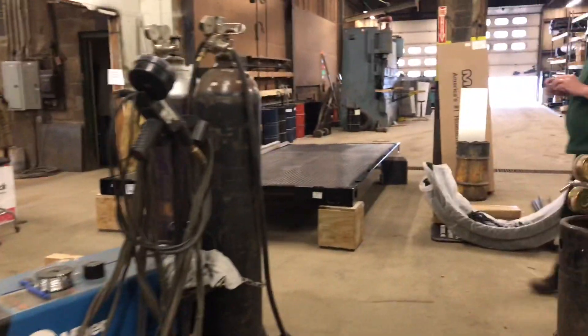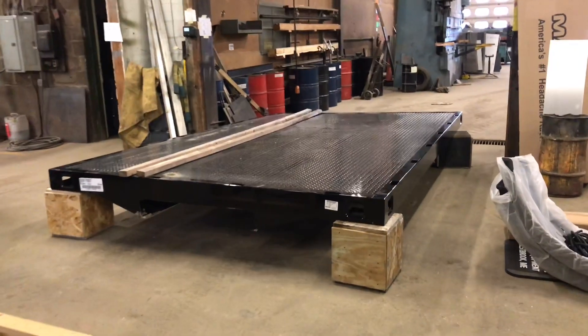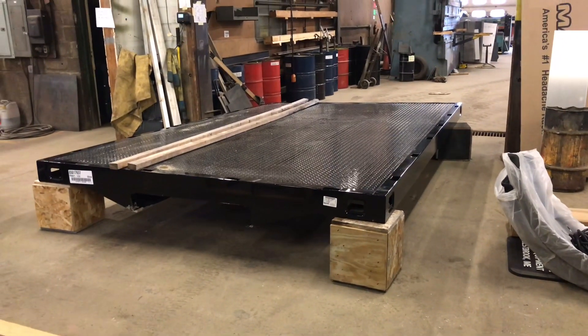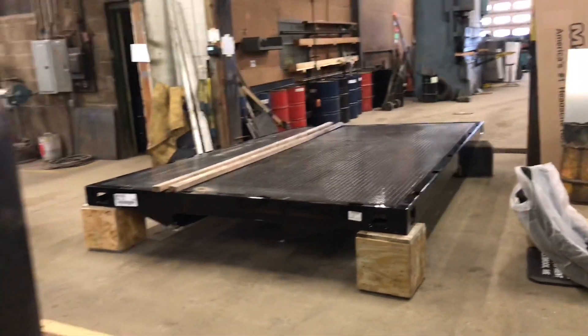If you look behind the truck here, we actually have the body. This comes pre-manufactured from the factory. We will then weld that on top of that hoist, and this will actually be able to dump. So if you have product in the back — stone, bulge — this body would dump to the rear, they could dump their load and then go get more product.